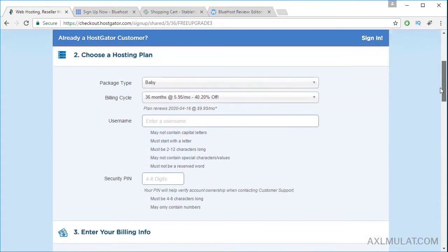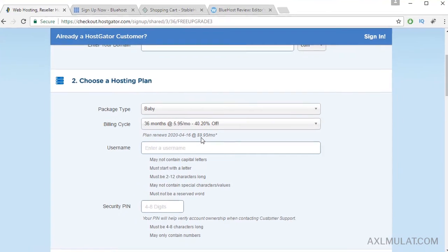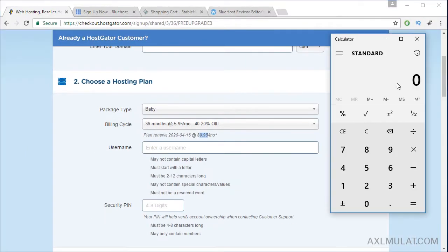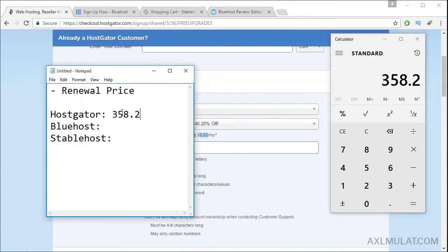Let's scroll up. Did you notice this guys? $9.95 a month — this is the renewal price. Meaning after 36 months, the price of your package will be $9.95 a month. For me, this is expensive. Let's compute this for the next 36 months. This is the amount we pay after 36 months in HostGator. Let's compare the renewal price of HostGator.